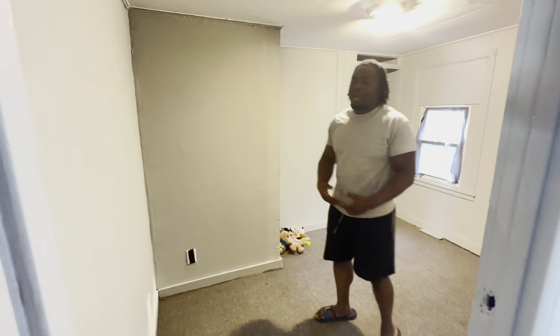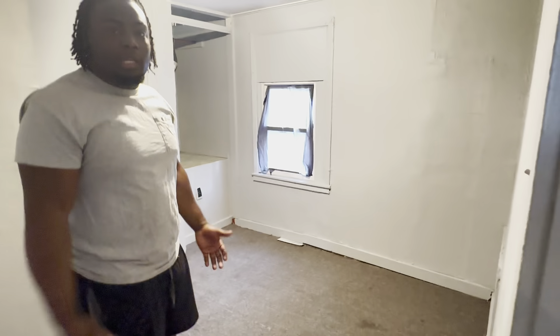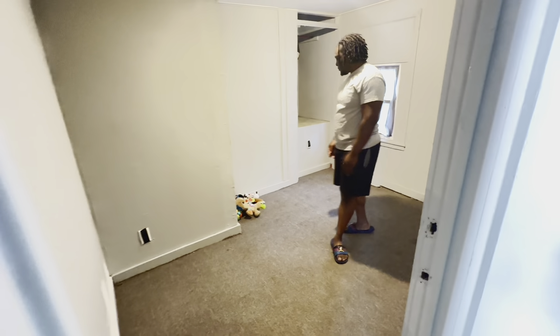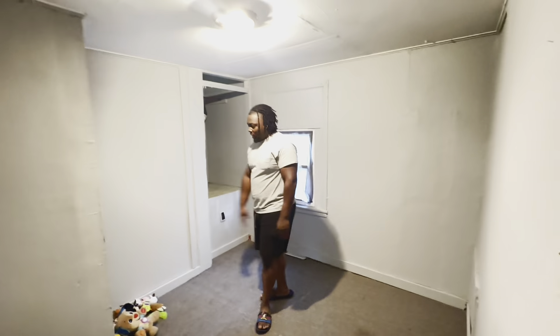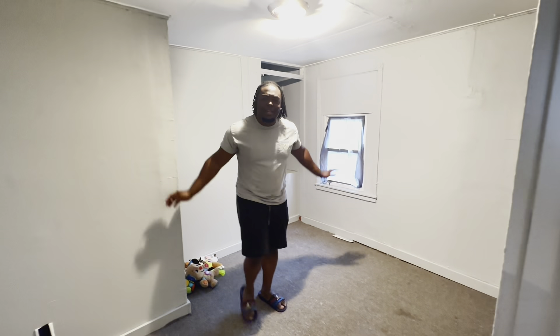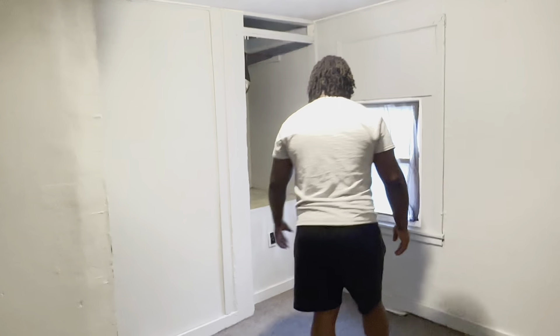So this is one of the bedrooms. We'll get it painted — you know how when you move in it might look a little rusty, but it's a crib, it's somewhere to lay your head, somewhere to lay your kids' heads. This is the kids' bedroom. We're gonna have a couple of toys, get them a bunk bed, have everything rocking.